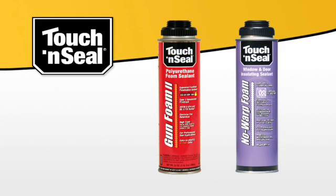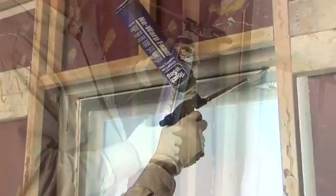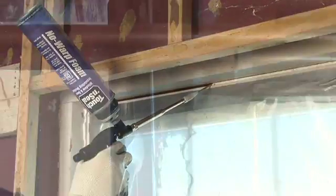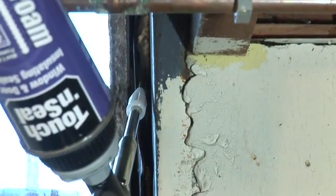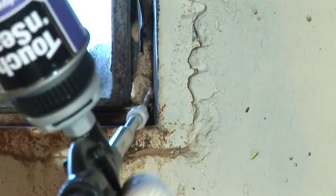The first two are smaller application gun foam dispensers. Touch and Seal No Warp Foam is for use around doors, windows and anywhere that foam expansion could be a concern. It exerts 90% less pressure than the leading competition, reducing the risk for bowing doors or window frames.